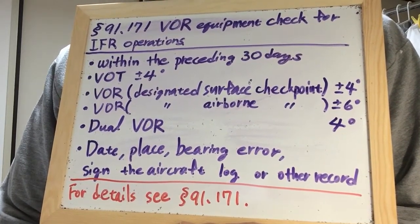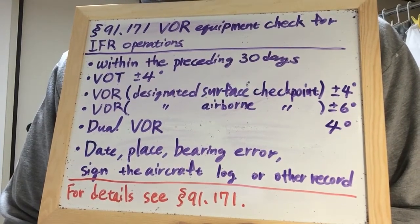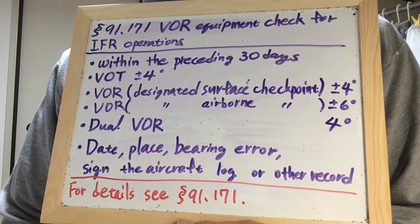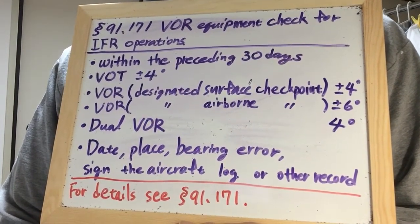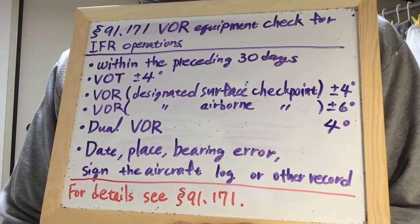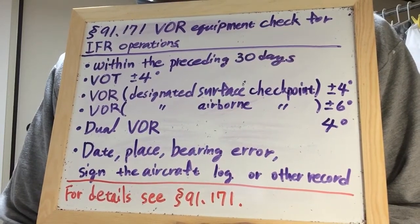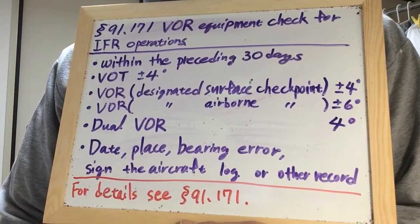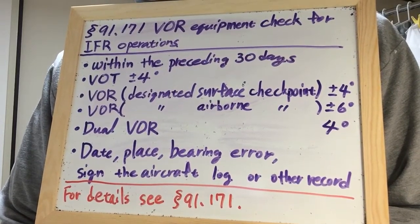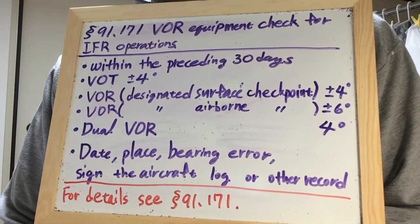If dual-system VOR is installed in the aircraft, the person checking the equipment may check one system against the other. Both systems shall be tuned to the same VOR ground facility and note the indicated bearings to that station. The maximum permissible variation between the two indicated bearings is 4 degrees.